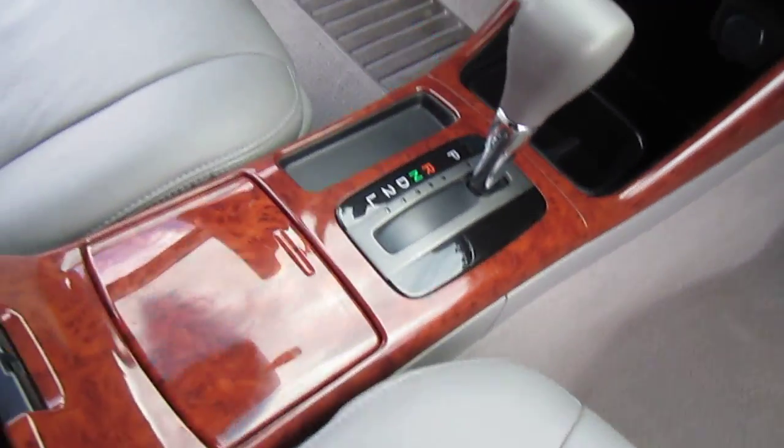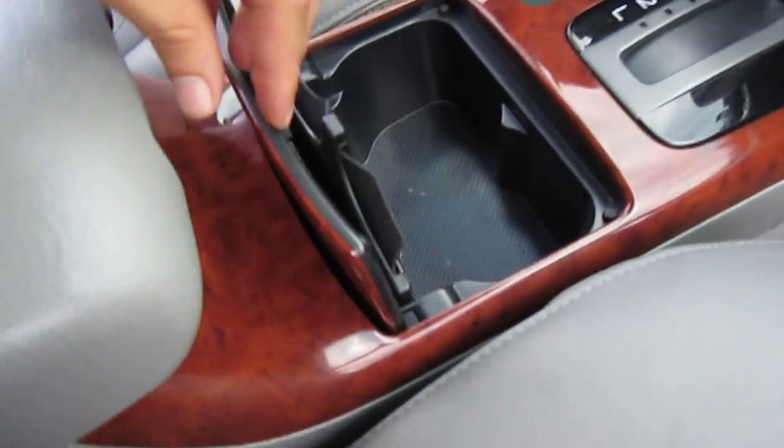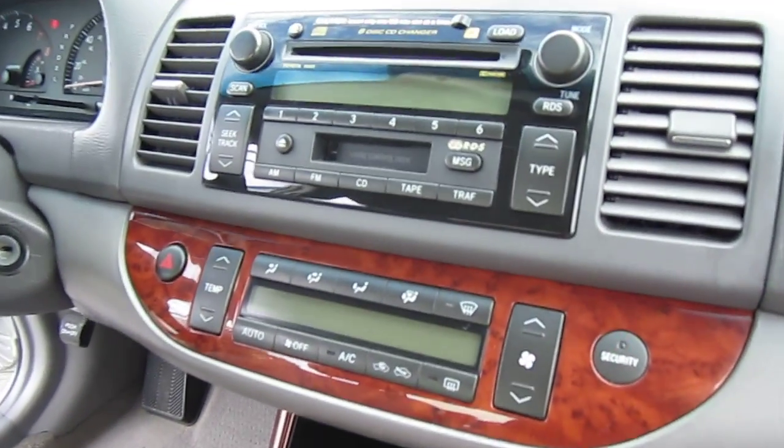The floor mats are drying in the back, but as you can see without them, the floor is like brand new. You've got a power outlet in there, plenty of storage. The wood grain is very nice, very soft, good condition. It comes with the chrome handle here with the XLE model.